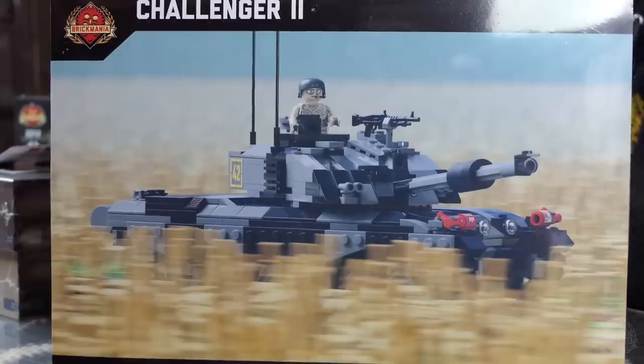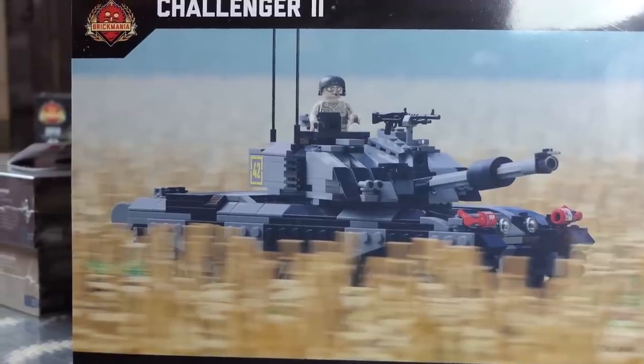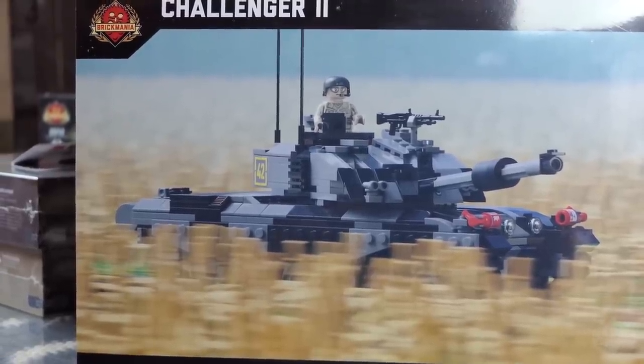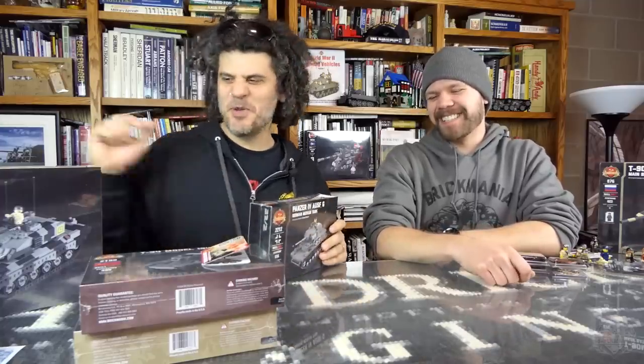We have 18 main battle tanks on the schedule, so if you're waiting for your favorite, it's probably going to happen — but we're not going to restock. Once they're gone, they're gone. Maybe at the end we'll do a contest or poll and the best one gets restocked. But don't hold out just waiting, because you're not everyone.